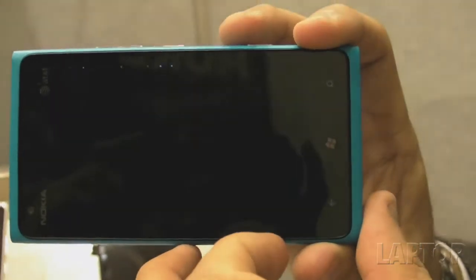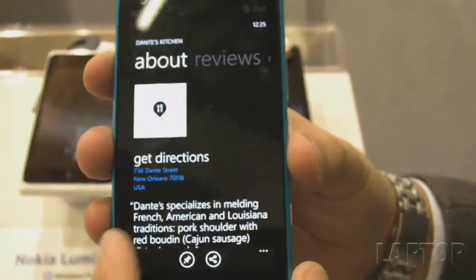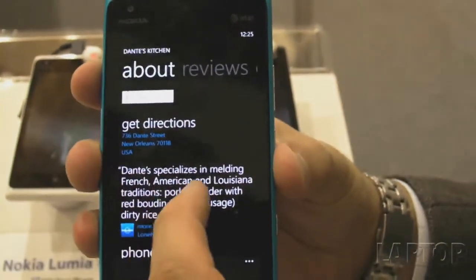When you click through to a result, you can see a short description and reviews.